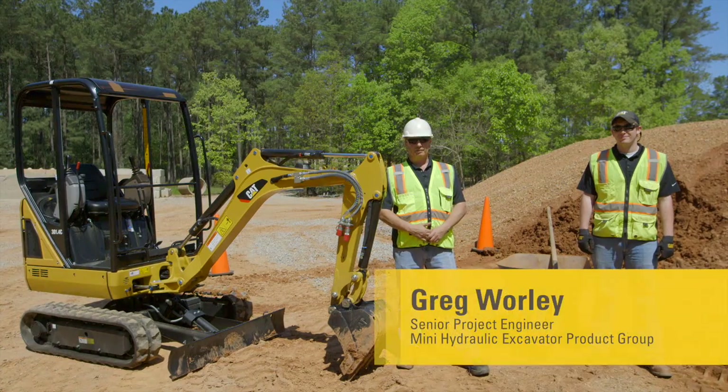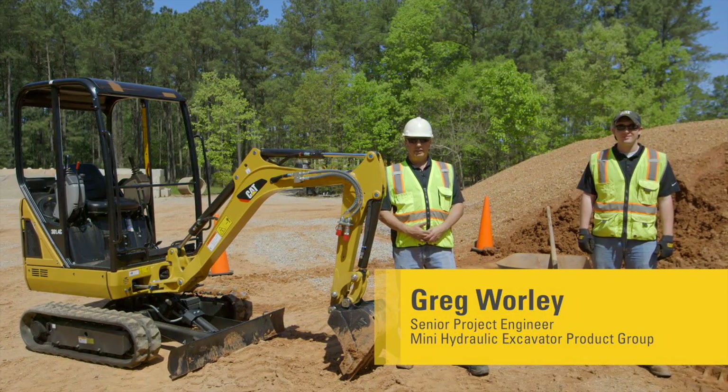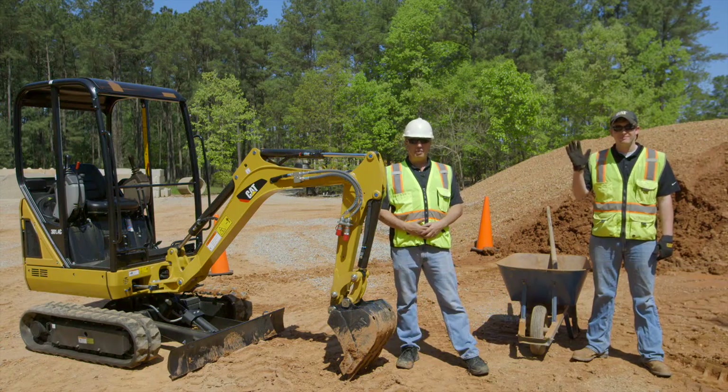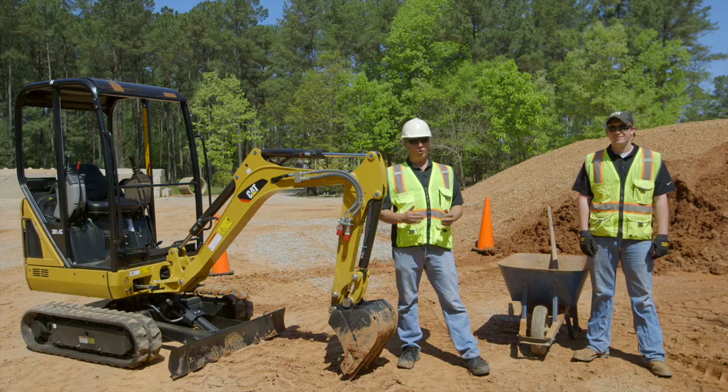Hi, my name is Greg Worley with the Mini Hydraulic Excavator product group at Caterpillar. Today I'm joined by Zach Summers and we're going to answer that age-old question: man or machine?